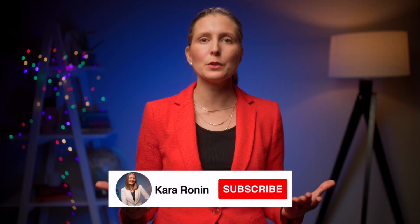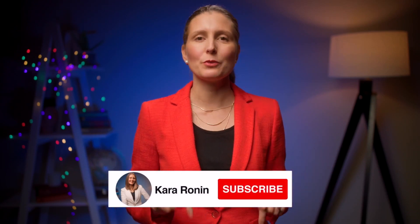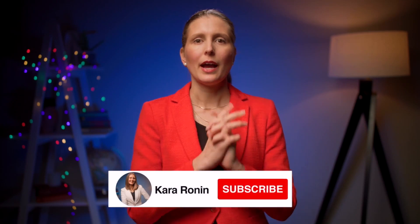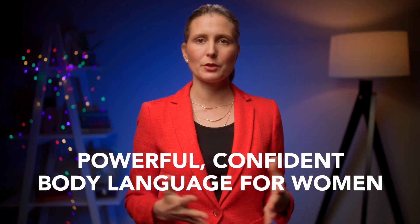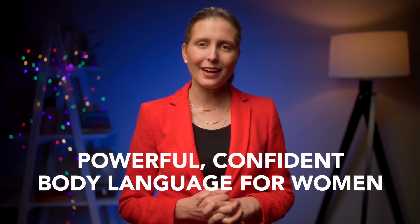I have a ton of videos on my channel about confident body language and how to look and appear confident — I will link to the relevant ones in the description below. I also go into much more depth in my Powerful Confident Body Language for Women video course, with a discount coupon in the description.